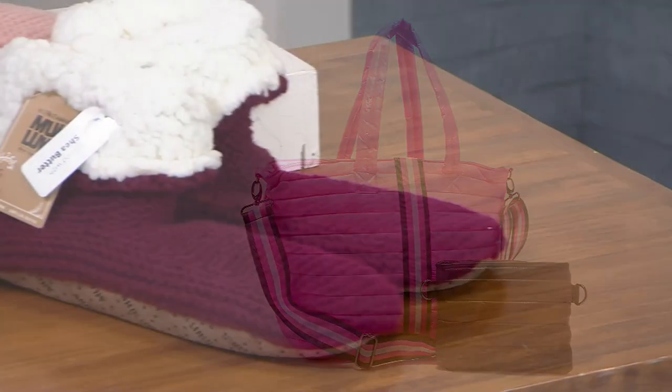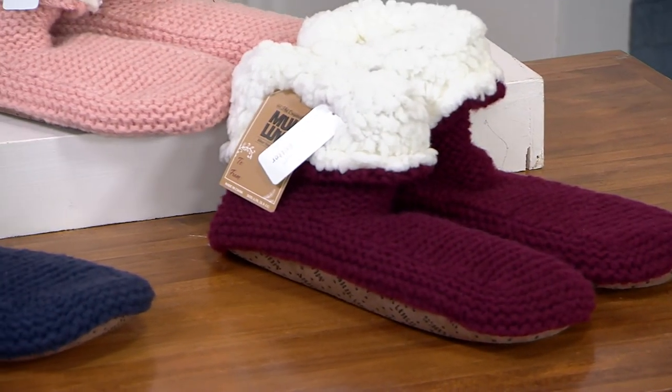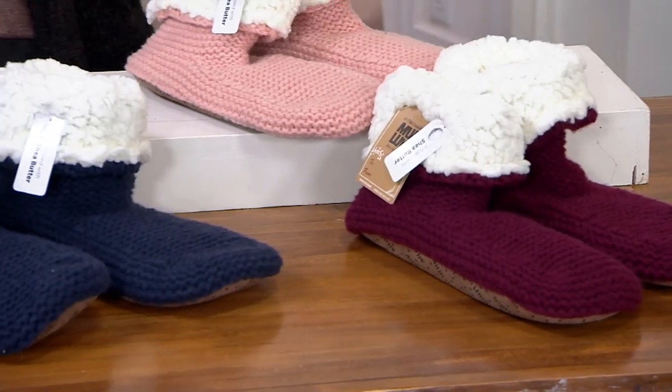All right, final item — also first day at a clearance price. As we're thinking cozy, comfy...